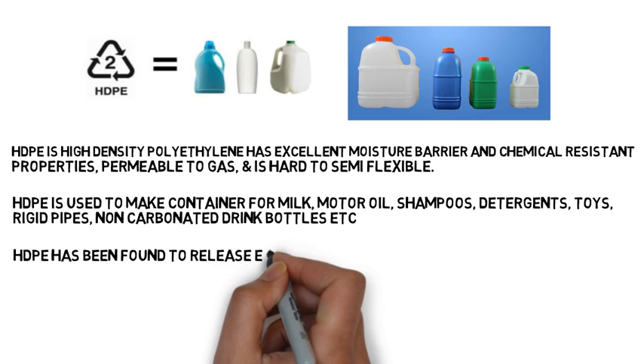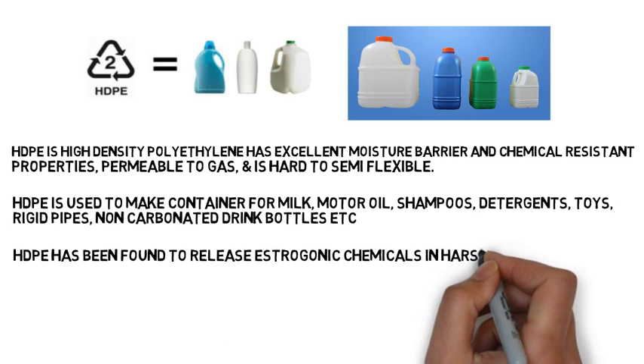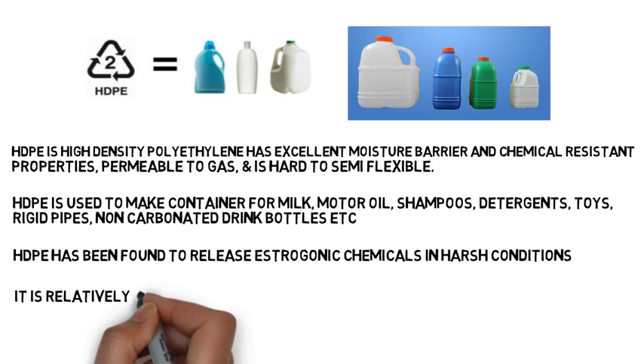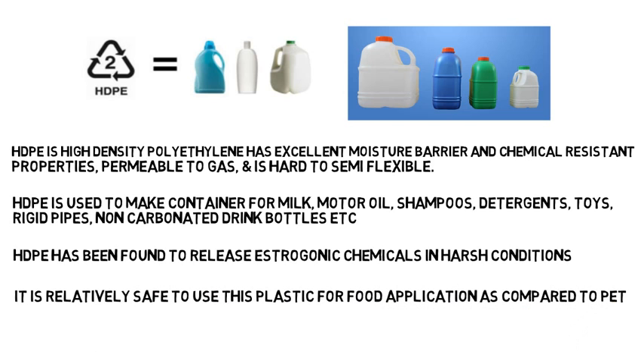HDPE has been found to release estrogenic chemicals in very harsh conditions, which is a hormonal disruptor to humans. But it is relatively safe to use compared to PET, as long as it is not used in very harsh conditions.